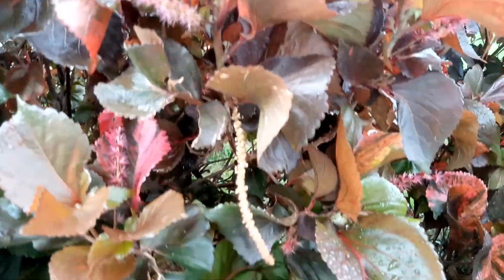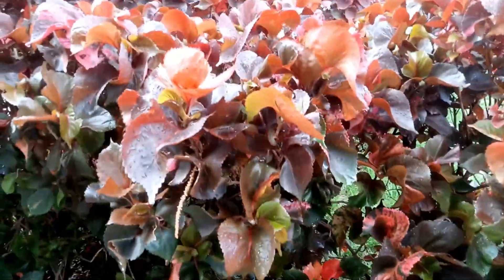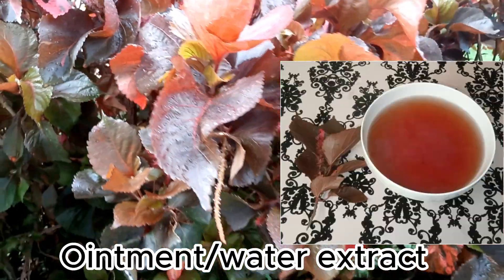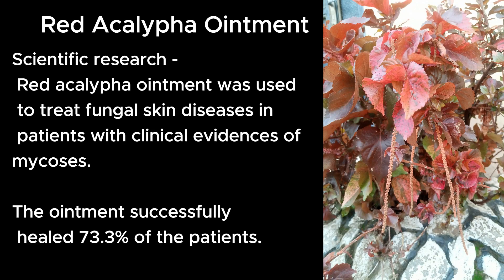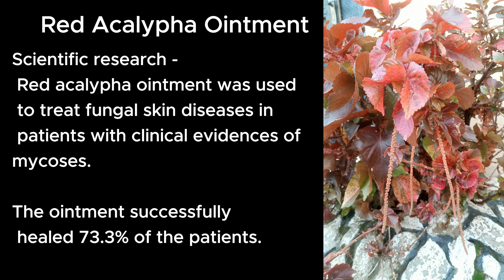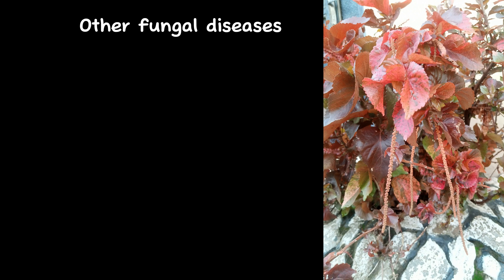Red akalifa can be used in the form of ointment or water extract. Several scientific research studies have established that red akalifa ointment can be used to treat fungal diseases, mostly skin diseases in patients with clinical evidence of mycosis. It was proven that the ointment successfully helped about 73.3 percent of patients.